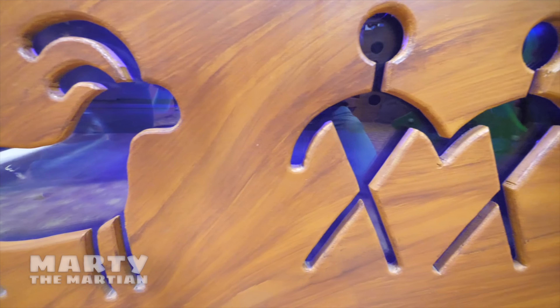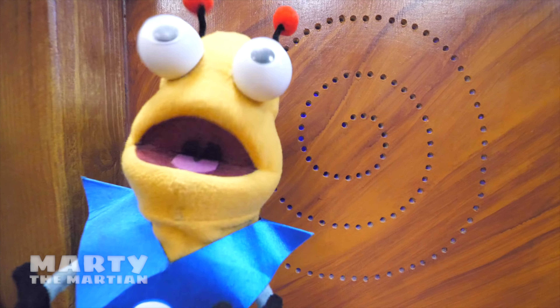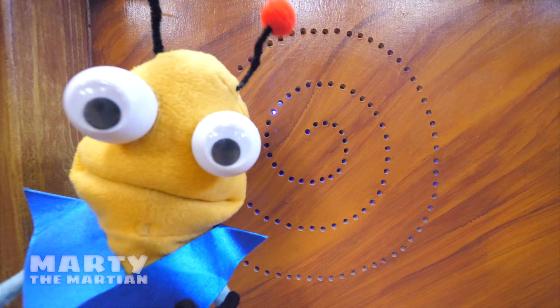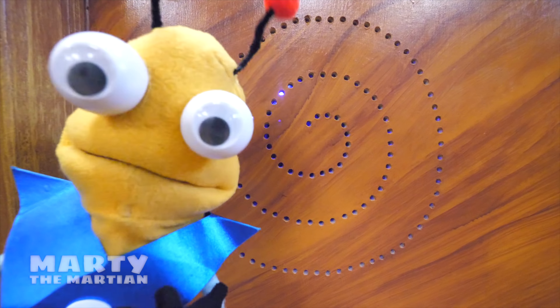Look at those amazing paintings and all those shapes they're making! Petroglyphs are pictures that people a long time ago drew on walls and caves so that we could read their stories of what happened in their lives.